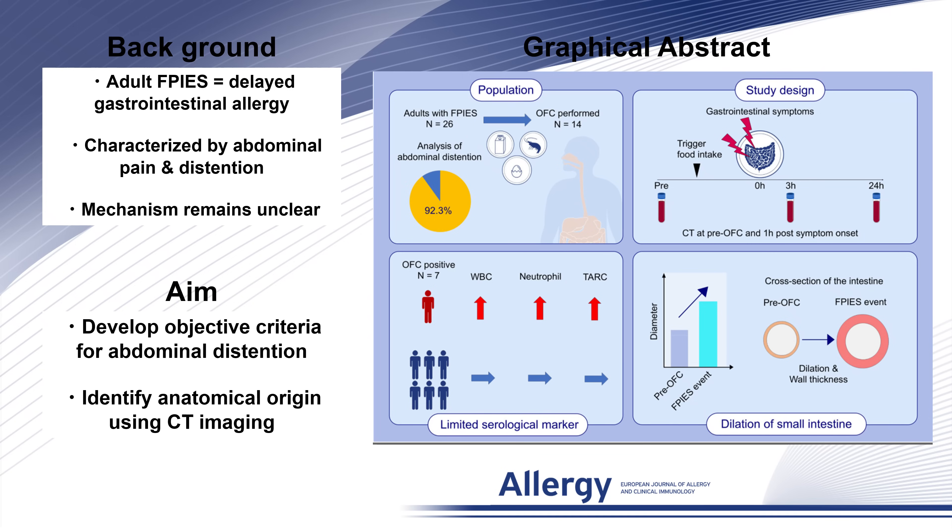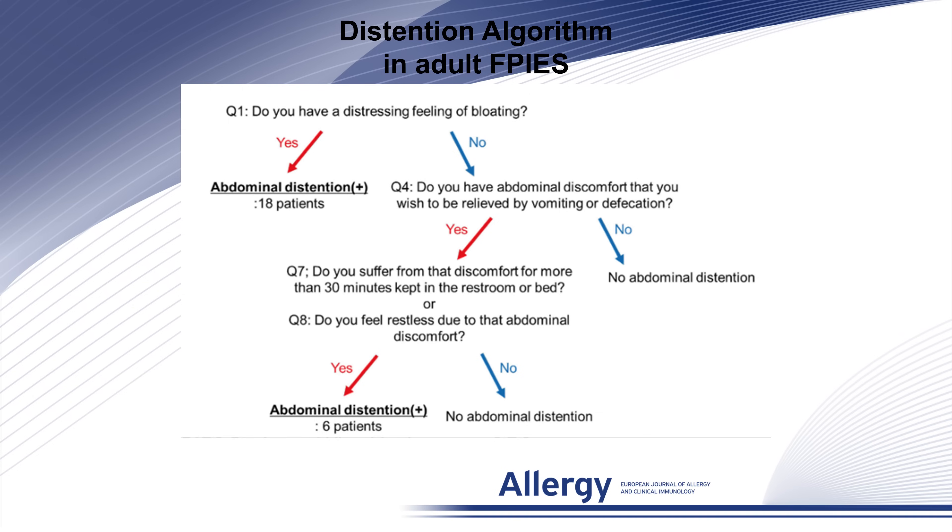This study aimed to establish objective criteria for abdominal distention and to clarify its anatomical origin using imaging. We analyzed 26 adult patients with FPIES and used an 8-item questionnaire to assess abdominal distention. Based on this, we developed a simple diagnostic algorithm to objectively identify abdominal distention, which can help clinicians distinguish it from pain and nausea.